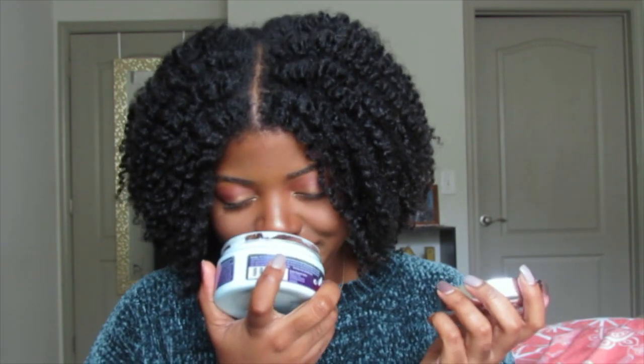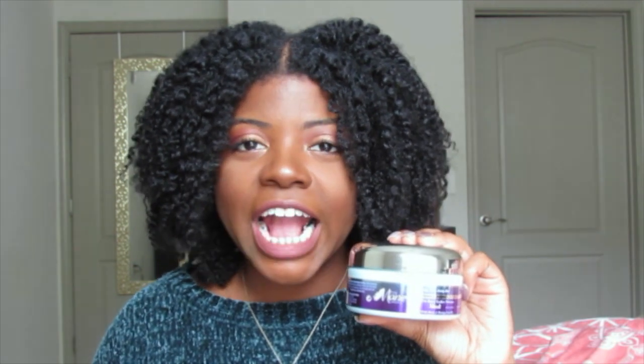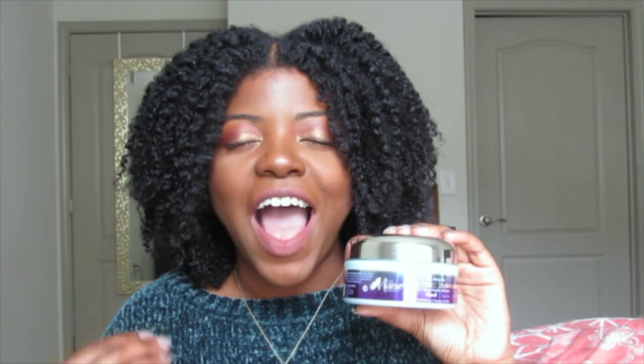First of all, this smells so good — it smells like a tropical fruit punch. It is very, very moisturizing and packed with all types of vitamins. It has coconut oil, biotin which strengthens your hair, and aloe vera juice, which my hair absolutely loves.